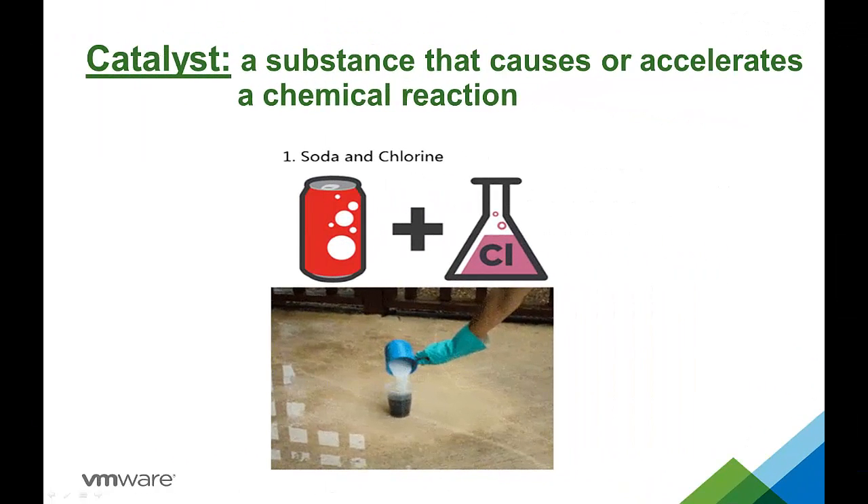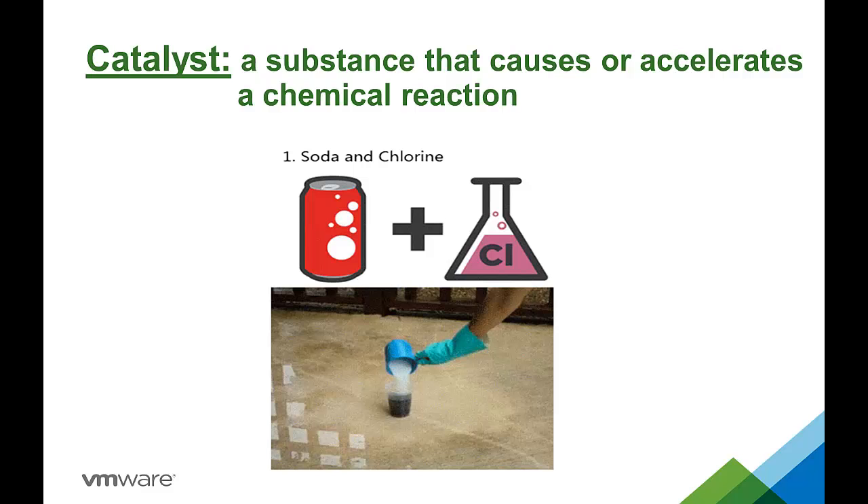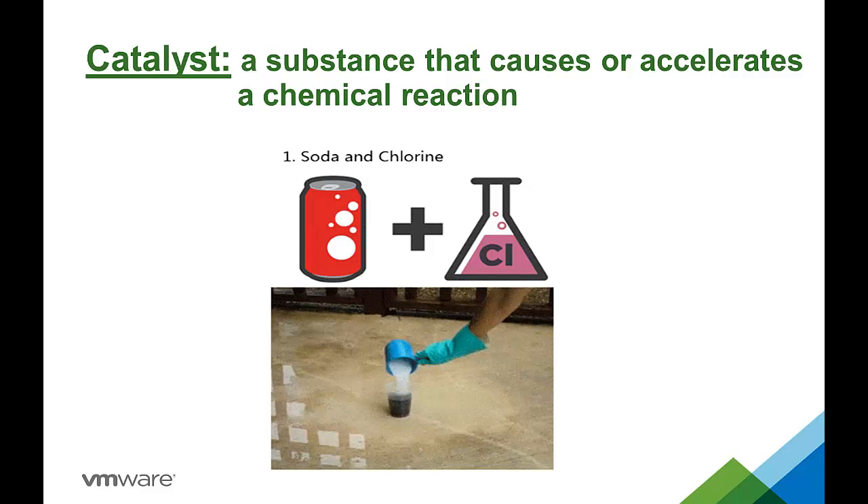Many of you may not remember what a catalyst is. In order to help you recall your high school chemistry, I'm going to show you a quick demonstration. In this example, we are going to mix soda and chlorine — two substances that by themselves are fairly stable. However, when combined together, they greatly accelerate the rate of the reaction.